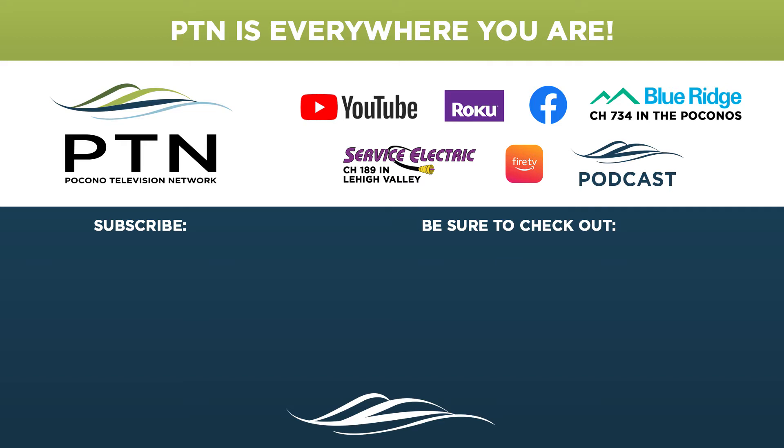Click the bell button below to be the first to watch new videos. You can also click the link on the screen to watch more episodes of Pocono Mountains magazine.